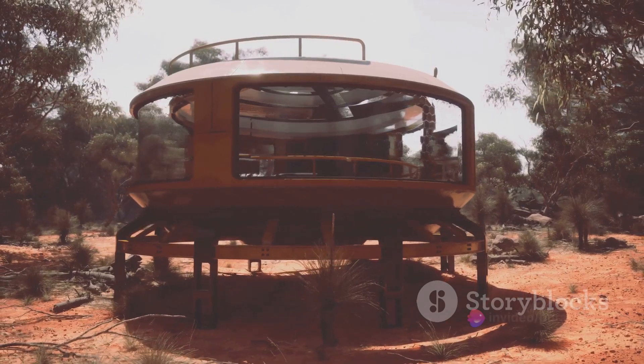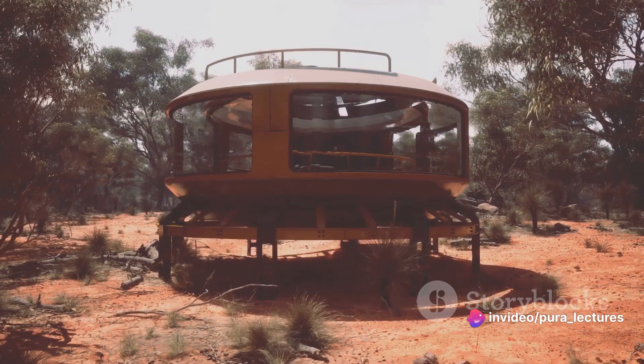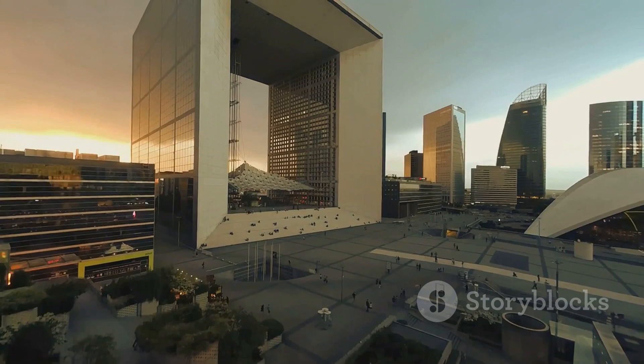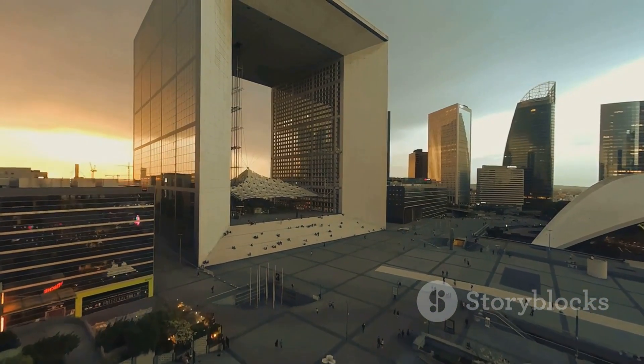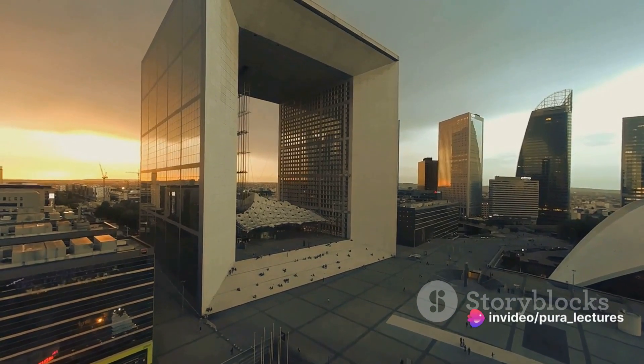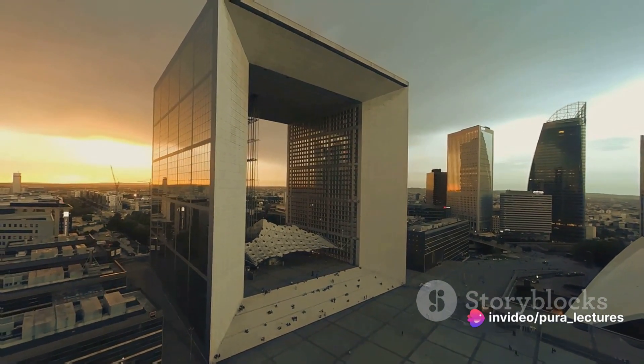These iconic structures, and countless others, reveal the magic that happens when art and science come together in architecture. They demonstrate how architects use their artistic vision to imagine structures that evoke emotion and inspire awe, while also leveraging scientific principles to ensure these structures are safe, functional, and sustainable.